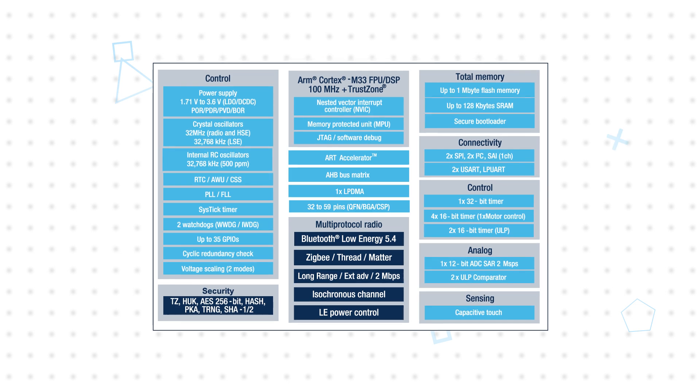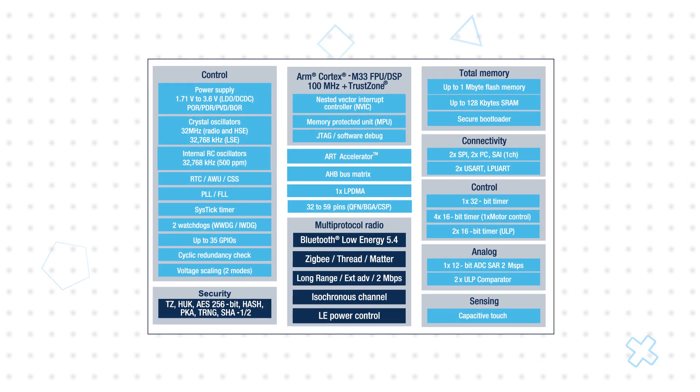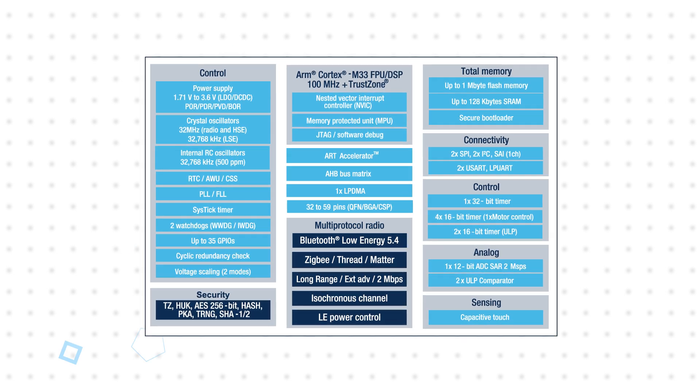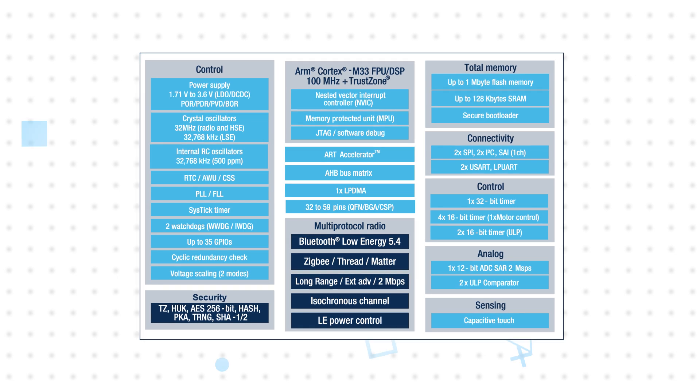Modern devices require sophisticated security measures to protect wireless devices from the different attack vectors available to bad actors. The STM32WBA5 employs sophisticated security functions and targets PSA-certified Level 3 and CSIP-3 IoT security standards. These include code isolation via ARM TrustZone technology, various memory and platform protection functions to prevent unauthorized reads and writes, multiple cryptographic functions, and secure storage.